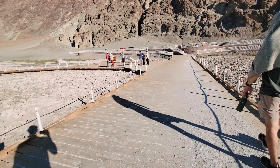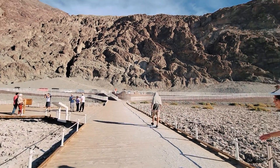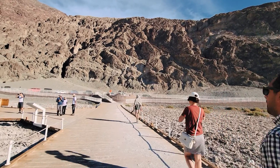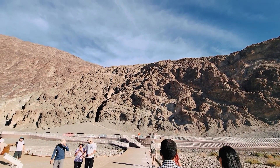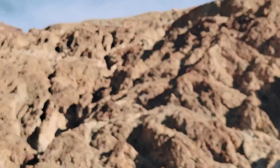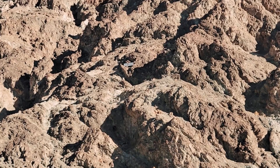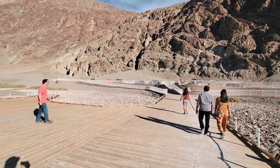One more thing: if you're in the parking lot facing Badwater Basin and you turn around to look at the mountain behind you, you'll actually see a sign on the mountain showing you where sea level actually is — so you can tell just how far under sea level you are, which is a staggering 282 feet below sea level.